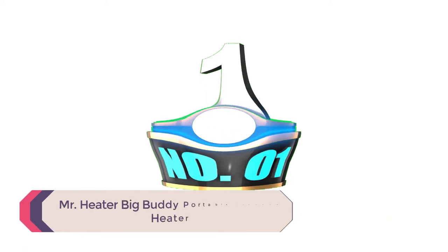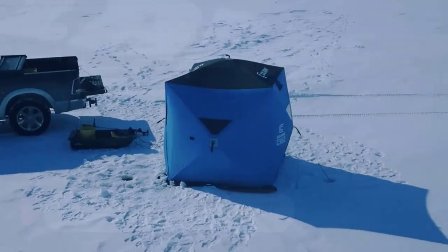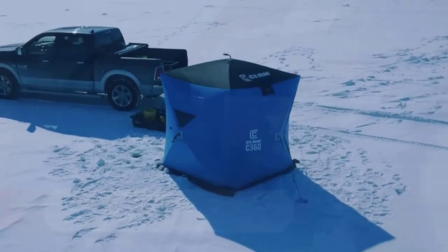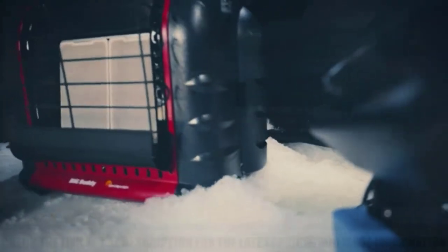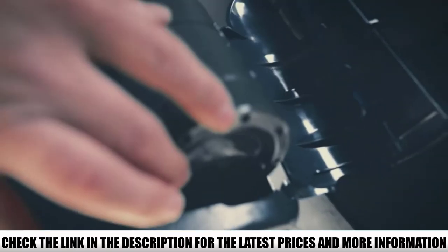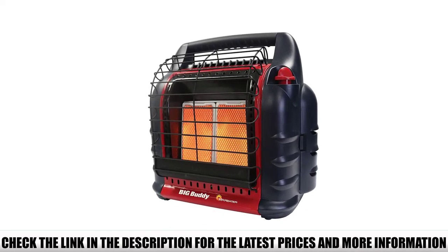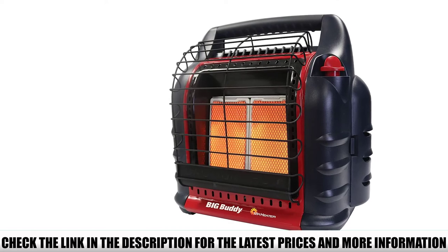Number 1: Mr. Heater Big Buddy Portable Propane Heater. If you're loving the simplicity, reliability, and safety of the classic Mr. Heater Buddy but need something with a little more muscle to heat a larger shelter, you're in luck. Mr. Heater also makes the Mr. Heater Big Buddy Portable Propane Heater, which is essentially a dual canister version of the classic Buddy that cranks out double the maximum output — a whopping 18,000 BTUs.